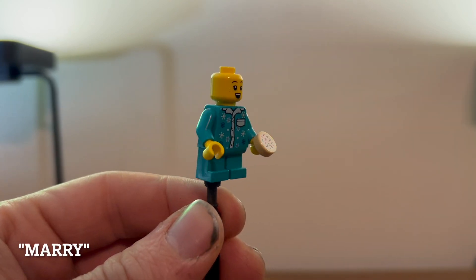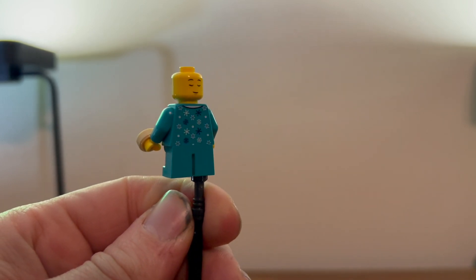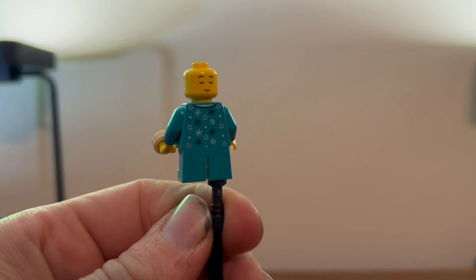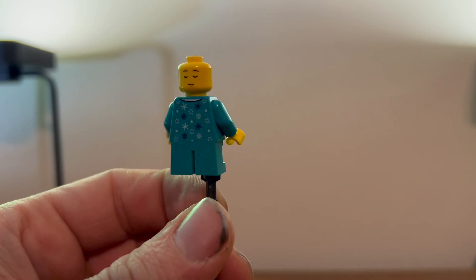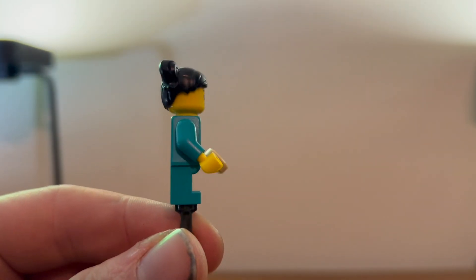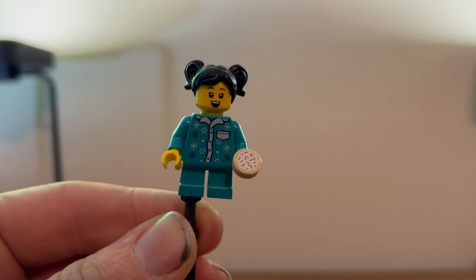You also get this kid who looks pretty nice. Very nice torso printing on the front and on the back. She also has a sleeping face and a surprised face or laughing face. She comes with a cookie and also has this lovely hair piece, which looks pretty good.